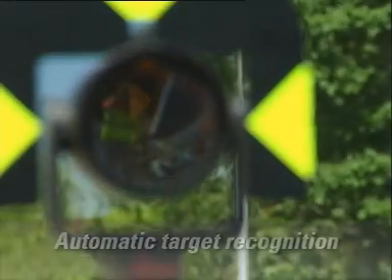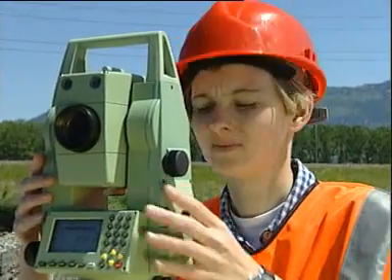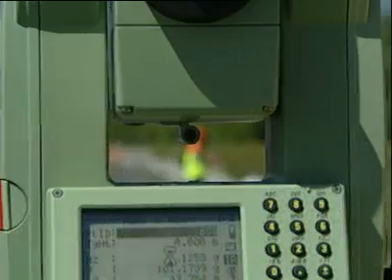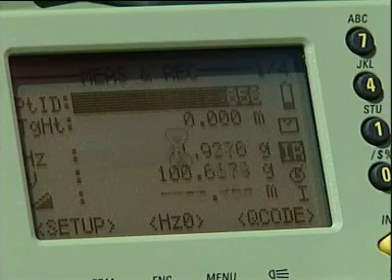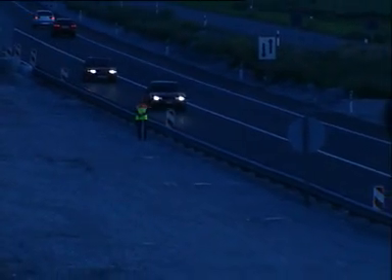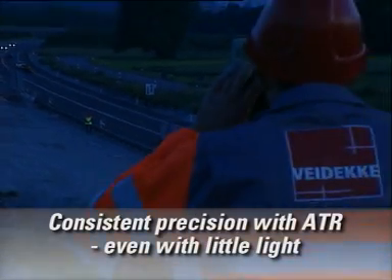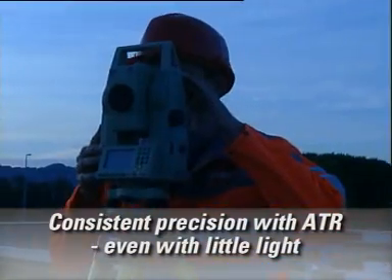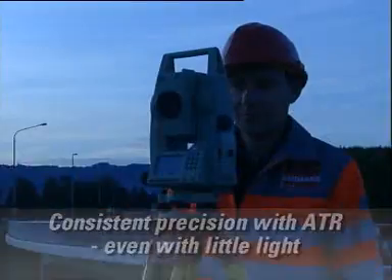New technologies open up new perspectives. Roughly align the telescope with the target point and trigger measurement. Precise targeting and data storage are performed automatically by the instrument. Automatic Target Recognition provides consistent precision in all situations, even at night when prisms are no longer discernible by the unaided eye.